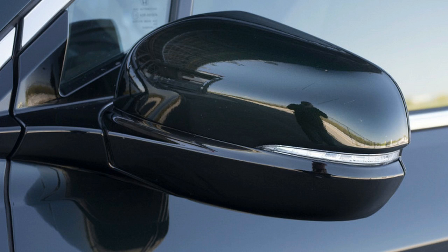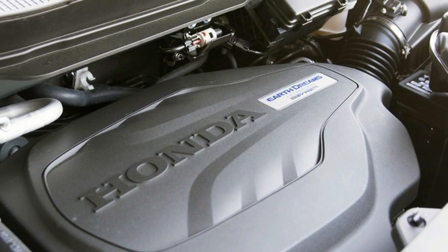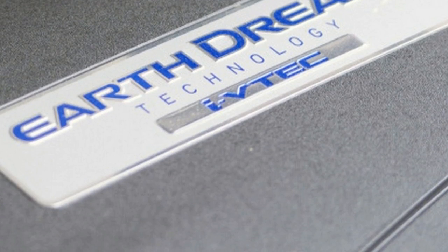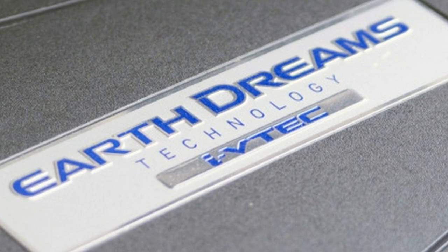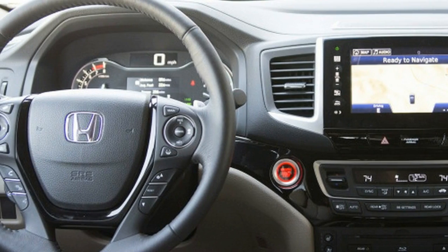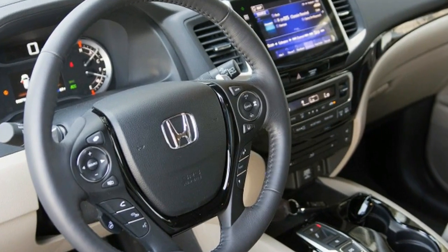Aside from some penny-pinching in the cabin — the hard plastic on the top of the rear door panels is particularly egregious — the Pilot's interior is home to soft-touch plastics, quality leather, and handsome piano black accents. Front passengers are treated to broad, comfortable, power seats, complete with heating and ventilation, depending on trim.